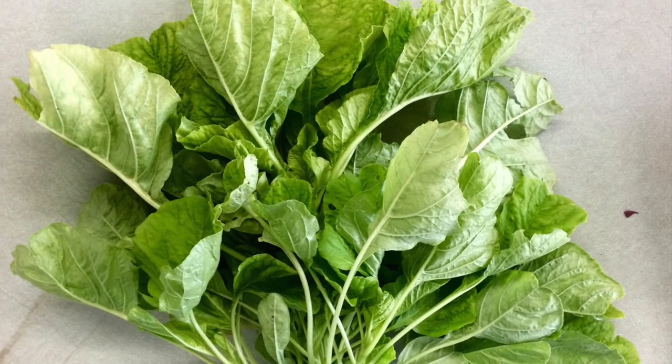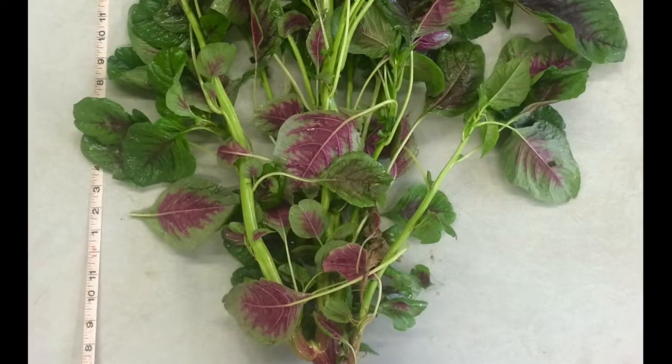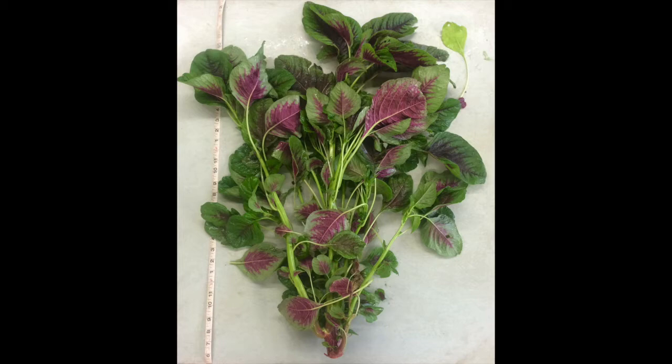To begin investigating amaranth as an alternative crop for growers in southern New England, we completed two projects in 2016. First were variety trials — we wanted to investigate some varieties that span the wide range of appearances and growth habits you see here.